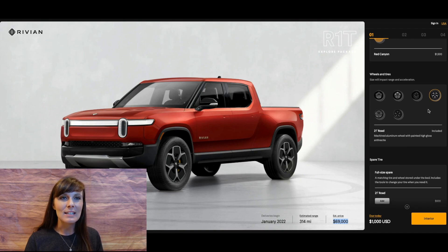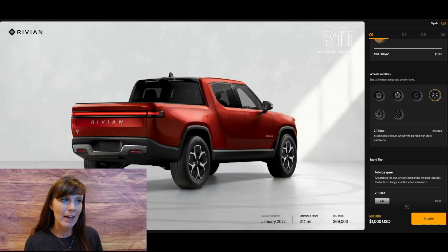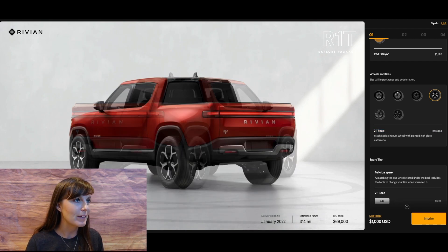Now let's look at the wheels and tires. We're going to stick with the one already selected: the 21-inch road tires that are included. Surprisingly, 21 inches — I'm pretty impressed by that number. Those are some pretty big tires that just come included. I like how this is looking all the way around.